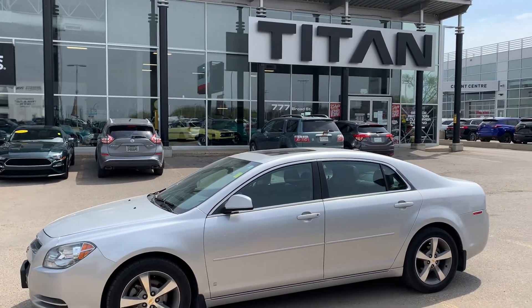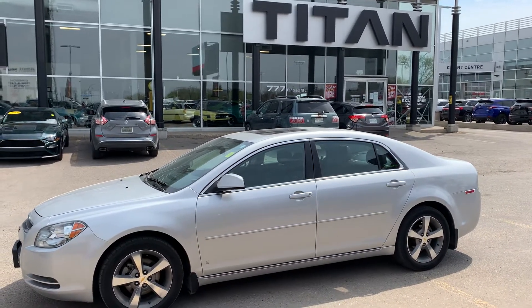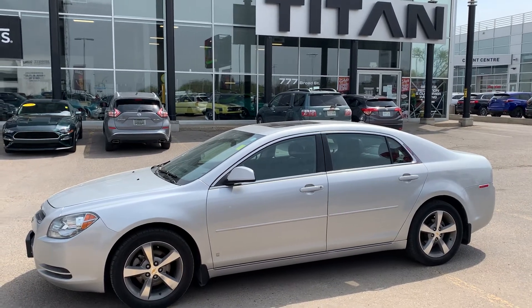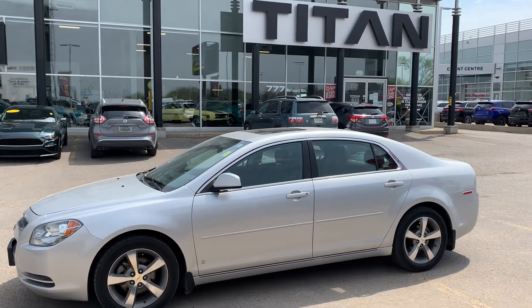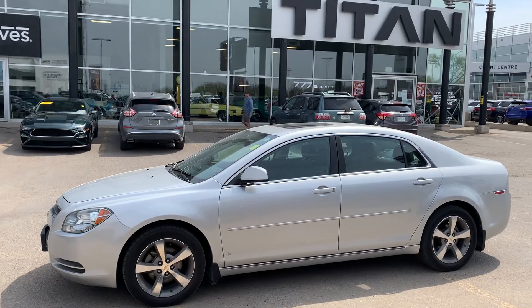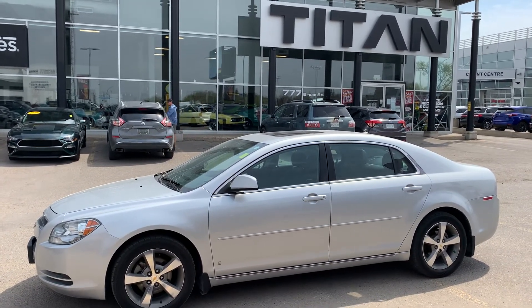Especially right now at Titan, not only do you get a great car, but we're also going to give you a 30-day 2,500 kilometer powertrain warranty on this vehicle. You're also going to get a trip for two to Las Vegas — three days, two nights, airfare and hotel. You do have two years to go, so it's not a buy-and-go right now thing; you can wait till things settle down and take a nice little trip. We're also going to cover the first oil change on the house down here at Titan Auto. I look forward to chatting further and helping you out — take care!